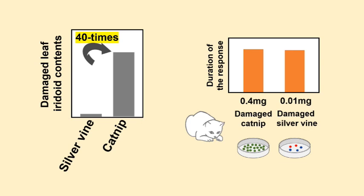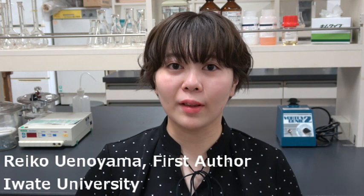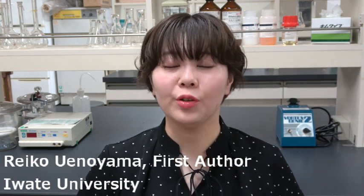However, cats showed a comparable duration of response to 0.4mg of damaged catnip cocktail and 0.01mg of damaged silvervine cocktail, which corresponded to 100mg of damaged catnip and silvervine respectively. This is because the damaged silvervine cocktail had a more potent bioactivity than the same amount of damaged catnip. This was not the case when the damaged silvervine cocktail was modified by replacing the main silvervine iridoid nepetalactol with catnip nepetalactone. We found that the combination of nepetalactol with other iridoids is important to induce a prolonged response.